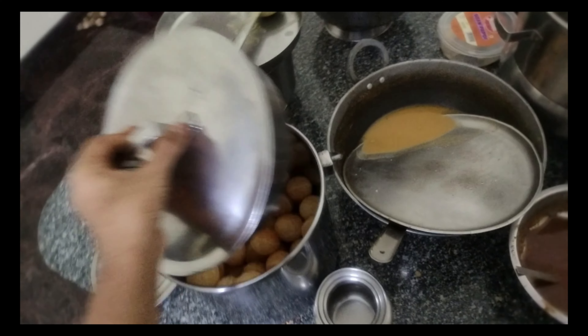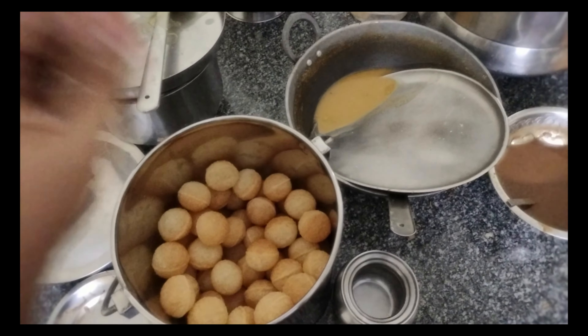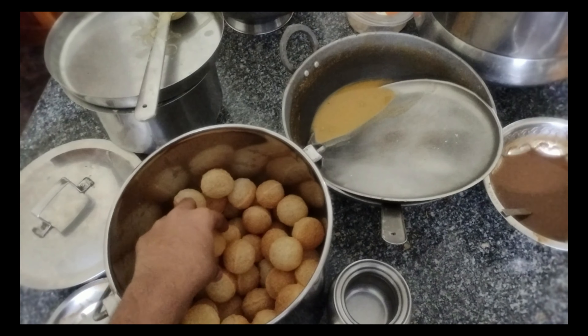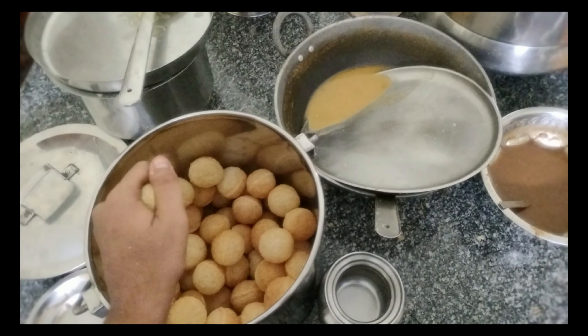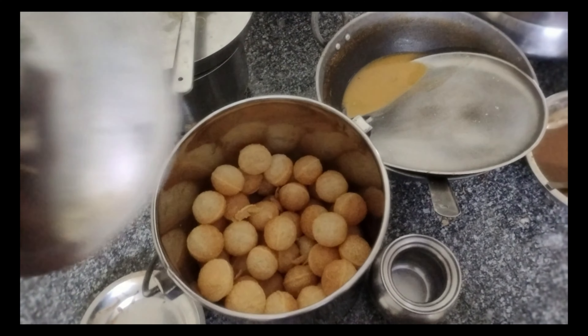So we have puri — these are the normal store-bought puri which we just need to fry. This is very easy to make; in just a couple of minutes we can fry lots of puri, and everything else is straightforward.